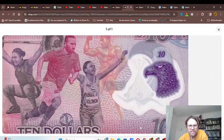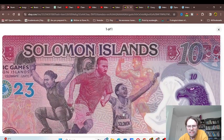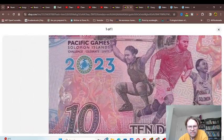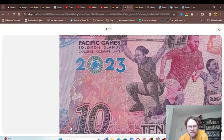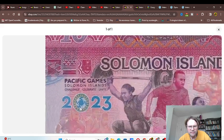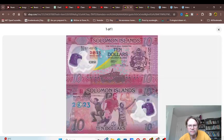Below we have what commemorates the Games today — the athletes: a runner, a soccer player, a weightlifter, and a bodybuilder. We also have basketball and rugby — just in case you're in America, rugby is like gridiron except they don't have helmets or anything. And this is obviously the logo of the Games — not too sure what it represents, but it looks quite nice and very well designed.